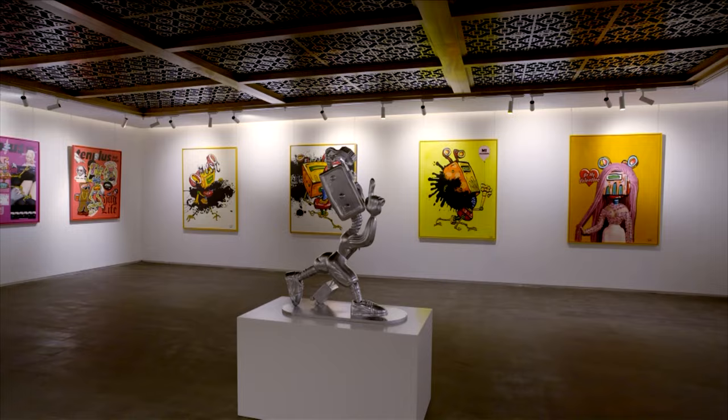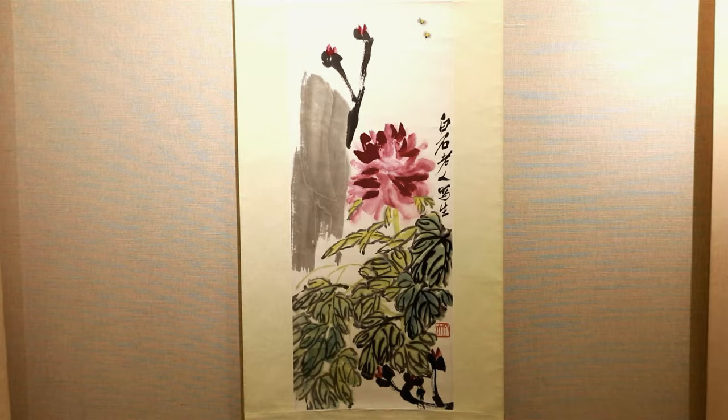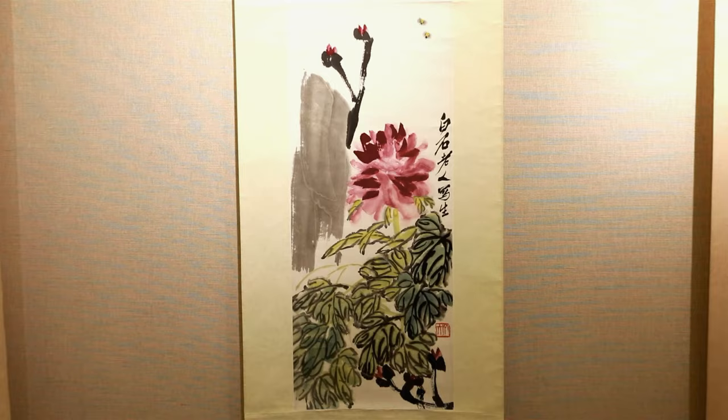Over the years, the brand has also held various exhibitions and international art exchanges, becoming a window of Chinese traditional culture to the world.